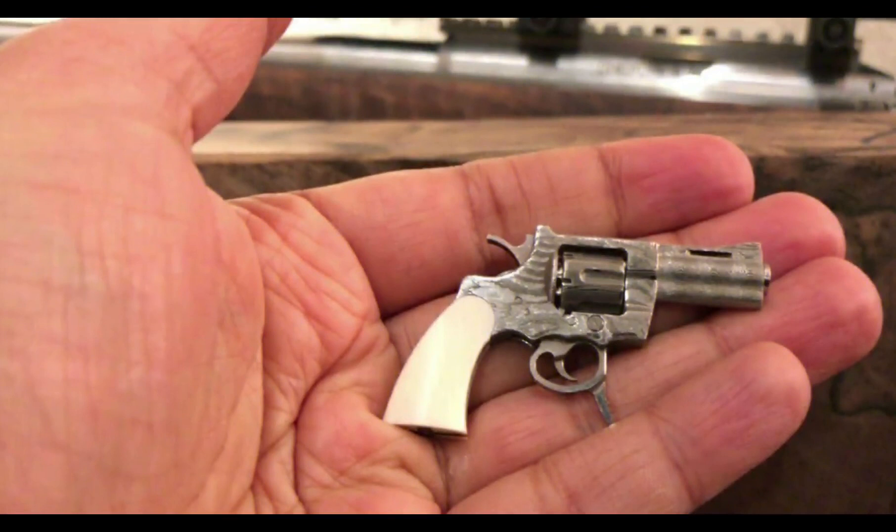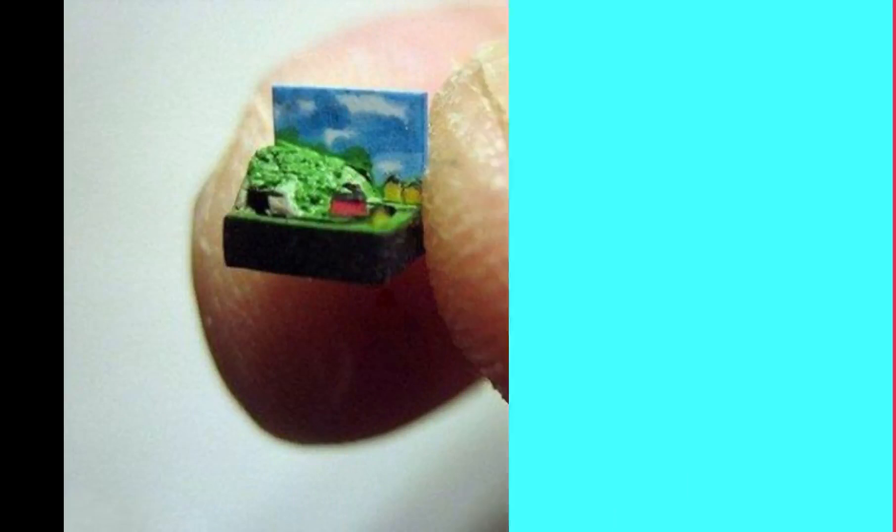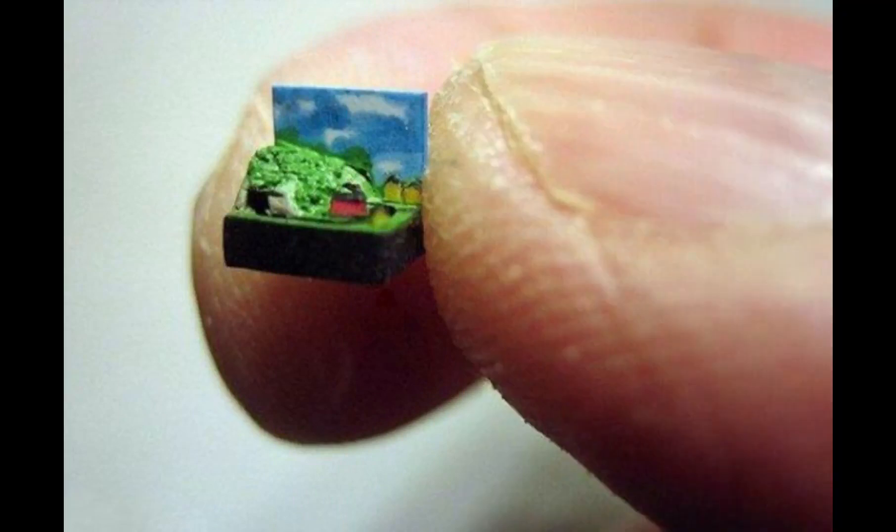Of course, there are still those who are up in arms, so to speak, about the weapon's potential, which is a valid argument. Even the slowest, smallest projectile can injure or kill if placed properly. And despite the fact that it looks almost exactly like a key chain, the Swiss Mini Gun is in fact a gun — the smallest in the world.